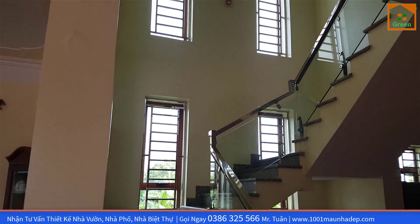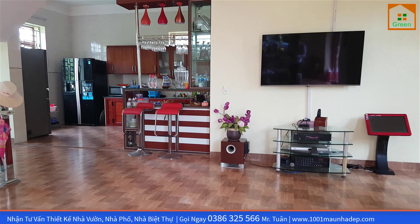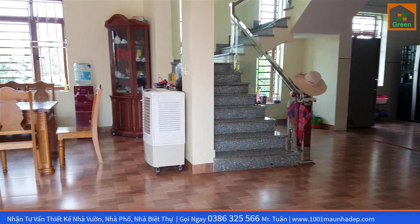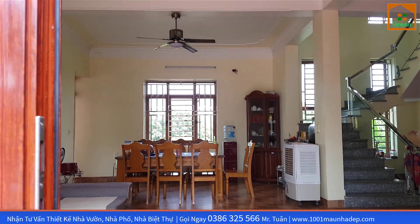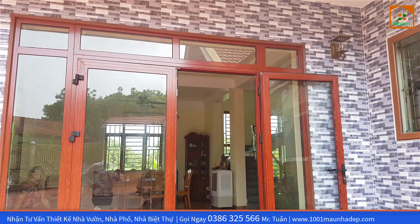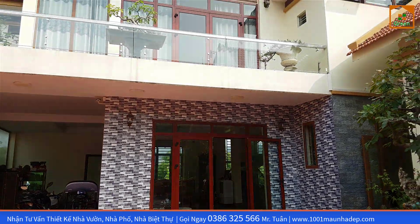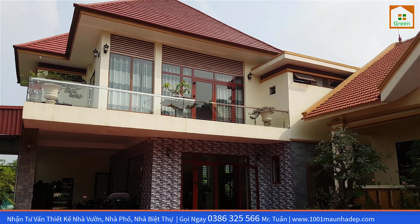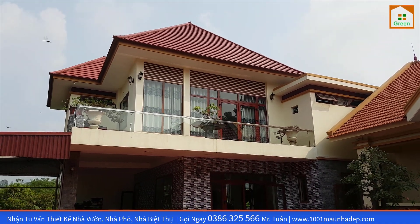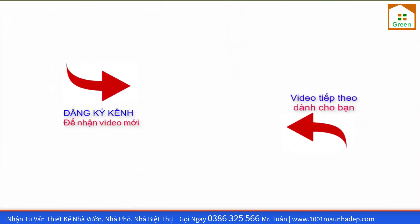Xin chân thành cảm ơn tất cả quý khách hàng đã tin tưởng sử dụng dịch vụ tư vấn thiết kế xây dựng nhà đẹp của công ty thiết kế nhà đẹp Green. Đội ngũ kiến trúc sư, kỹ sư công ty sẽ cố gắng nỗ lực hơn nữa để gửi đến quý khách hàng trên toàn quốc những mẫu nhà đẹp và hài hòa với thiên nhiên — đúng như tiêu chí của công ty nhà đẹp Green. Quý vị cần tư vấn thiết kế xây dựng thì hãy liên hệ ngay theo số hotline 0386 325 566. Xin chào và hẹn gặp lại ở những video tiếp theo. Nhà đẹp Green không ngừng sáng tạo.